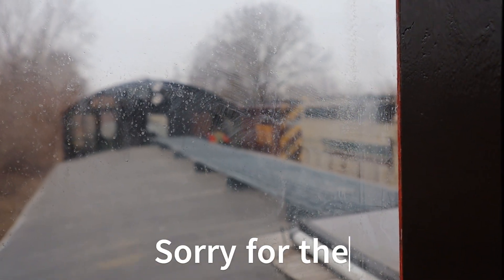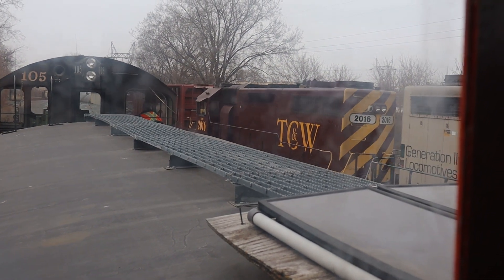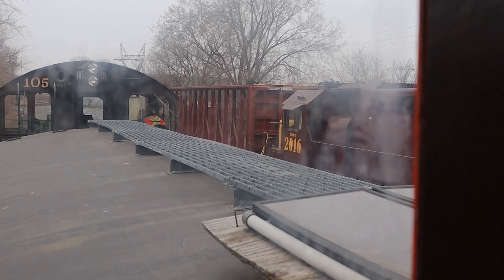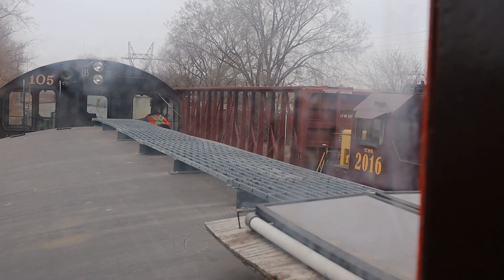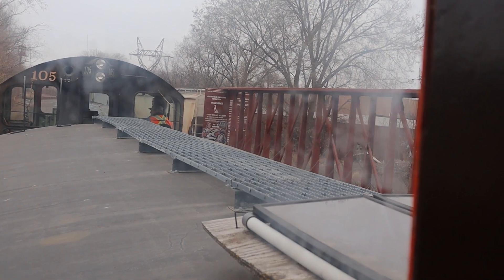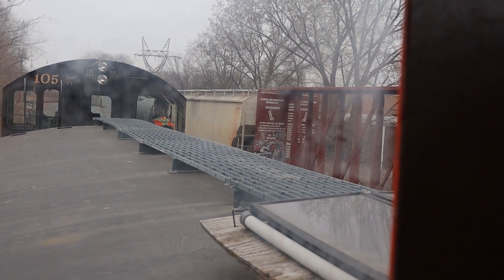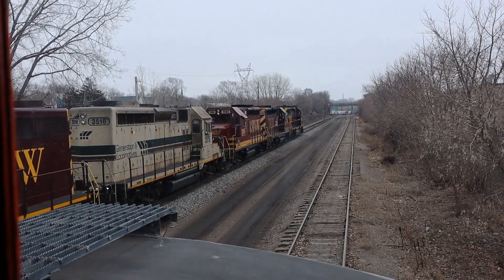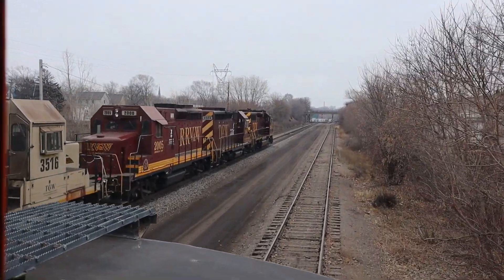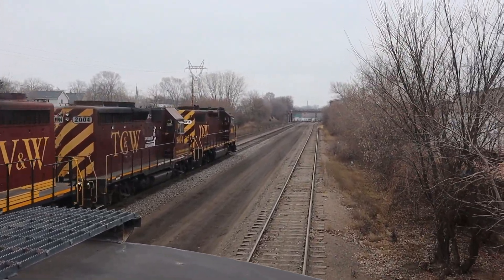Look at all those engines over there. Now we're going to stop and I bet we're going to go the other way. Here we go, back to the engine. He's still waiting — I wonder how long he's going to wait here.